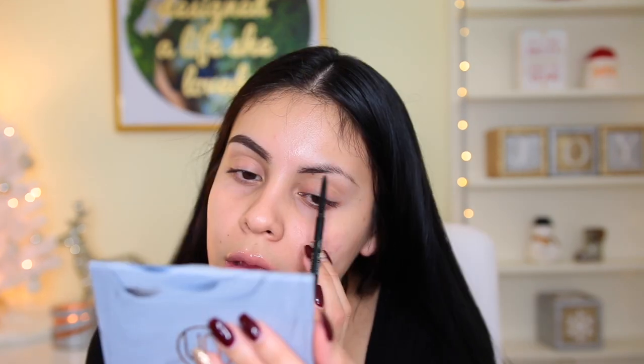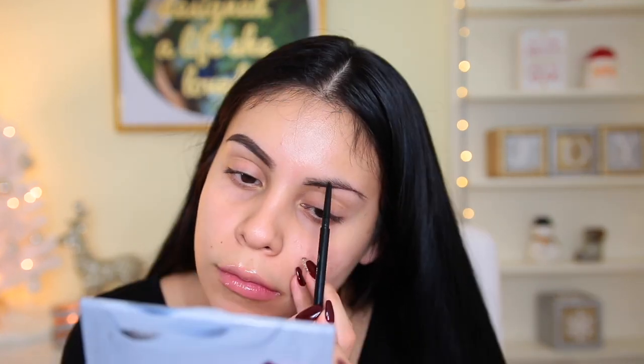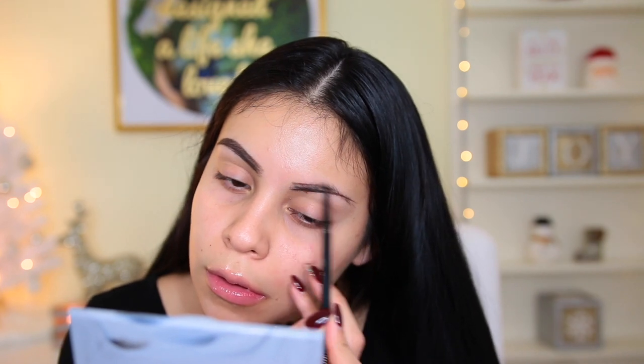This reminds me a lot of the L'Oreal Brow Stylist Definer — like it's the same type of formula. This brow pencil is absolutely amazing. I feel like one of my brows looks a little bit uneven and darker than the other, but I always have issues with my brows. I do really like this brow pencil a lot. It was really easy to work with and I love it.